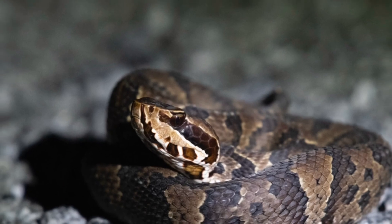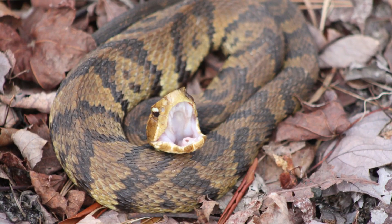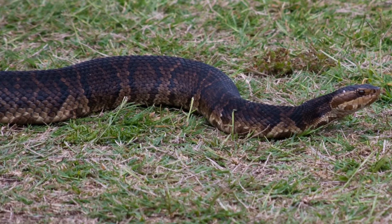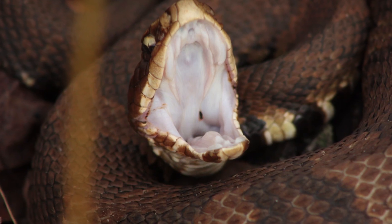Although its bite can be severe, fatalities are rare, as these snakes typically prefer to escape rather than engage with humans. Cottonmouths are often involved in encounters near lakes and rivers, where they may be mistaken for non-venomous water snakes.